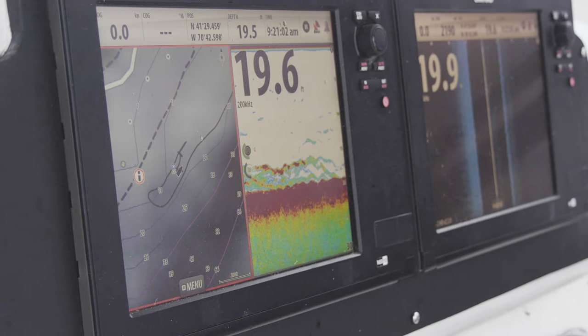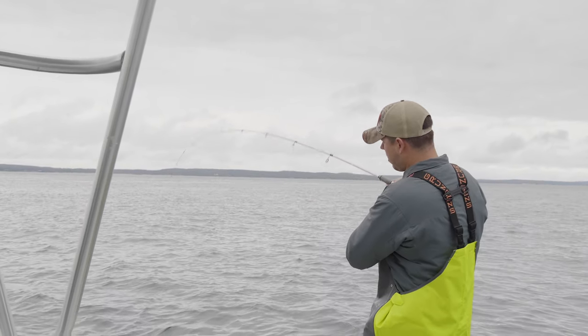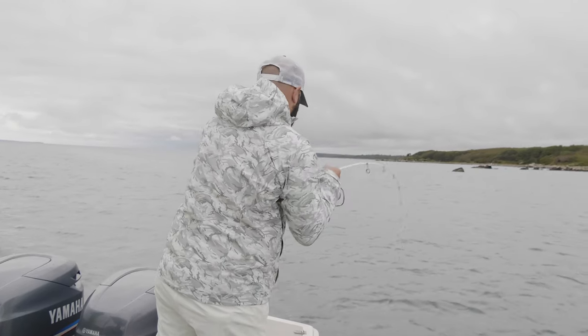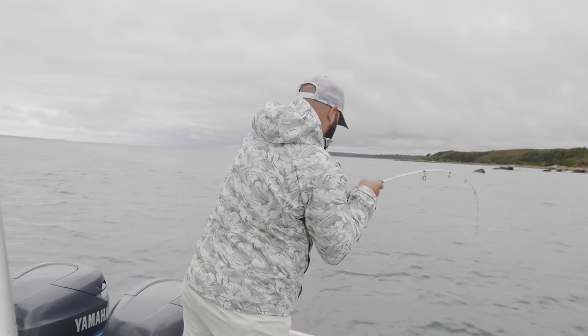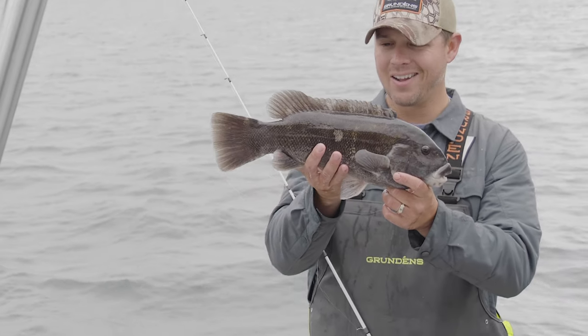You really need to let that tog inhale the bait. You'll feel a noticeable thump that is a little bit different than the taps when they're just picking away. When they inhale it, every time you feel that and you set back, it's just rod doubled over and that thing is digging for the rocky structure you just tried to pry it out of. It's awesome. It's addicting. When you really get on a good tog bite and get it dialed in, you'll let them pick the legs off the crab and you'll have it so dialed in that you're like, oh, he ate it — boom — and you stick them. It's the best feeling in the world.